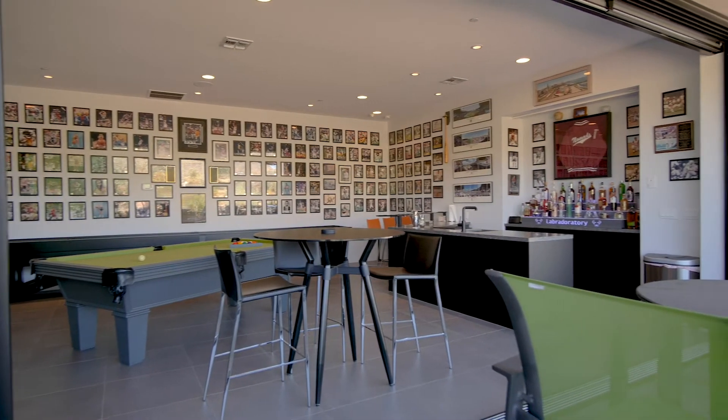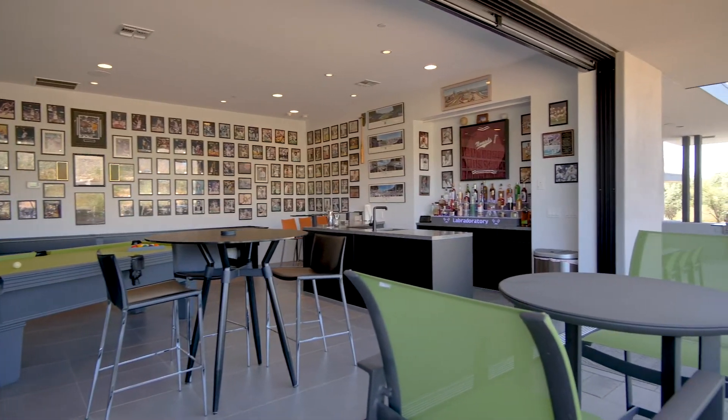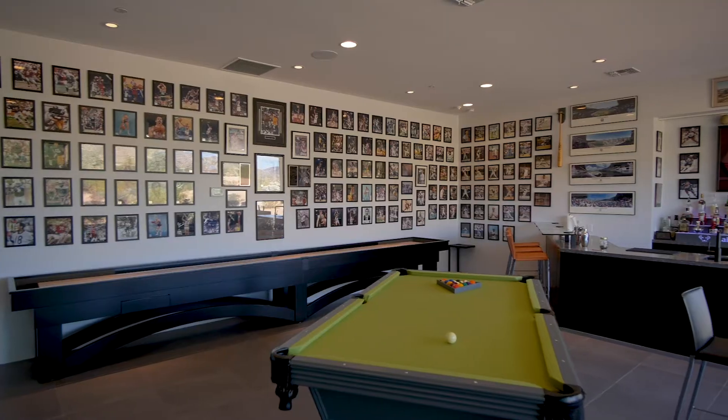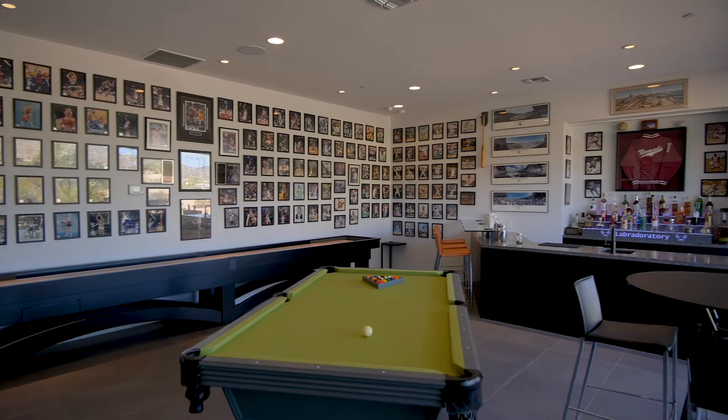Large glass sliding doors on the guest house open to a games room, continuing the home's endless capacity to entertain, with table games and a fully equipped bar.